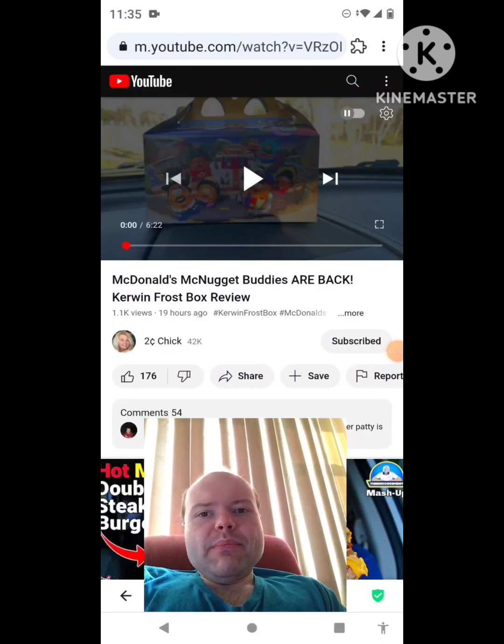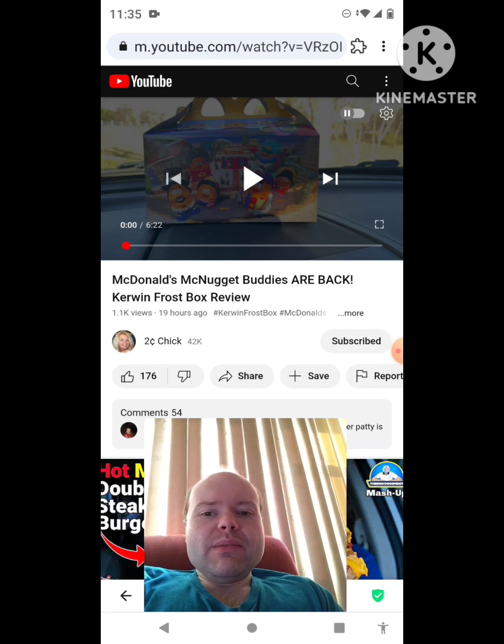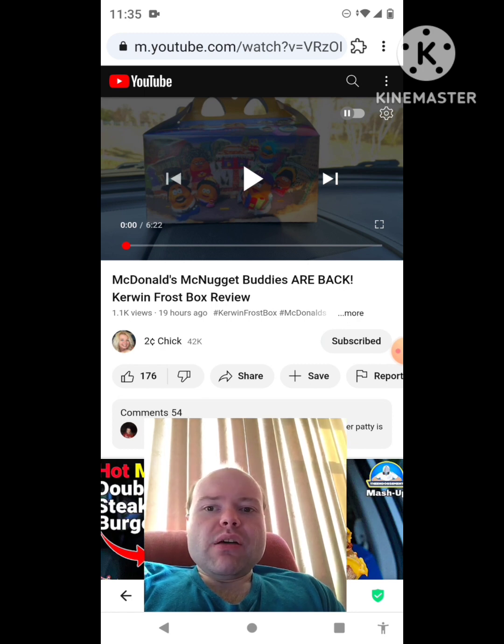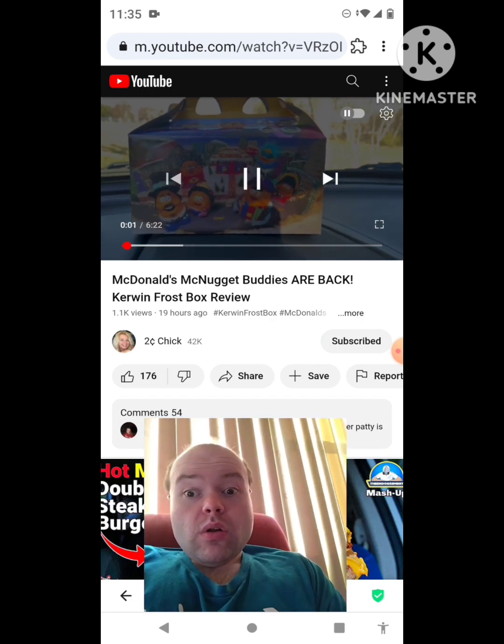Hey YouTube, it's Michael Lambert here. I'm back once again with another reaction video — reacting to Two Cent Chick. In this video, McDonald's McNugget Buddies are back: the Kerwin Frost Box review. This is the new one she uploaded yesterday and I'm going to react to it right now. If any notifications pop up during the video I apologize and I will take care of them.